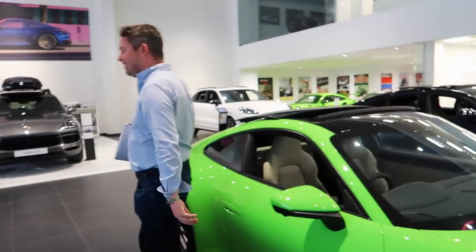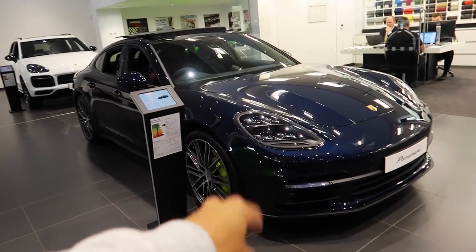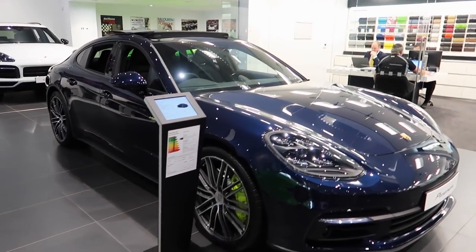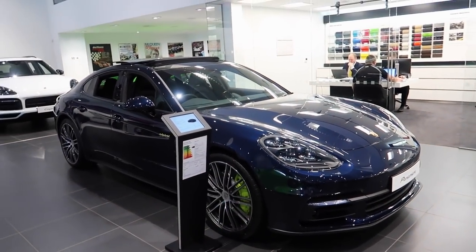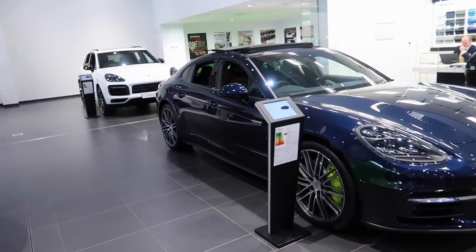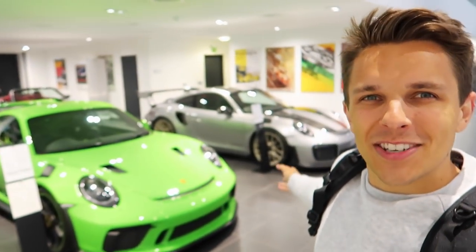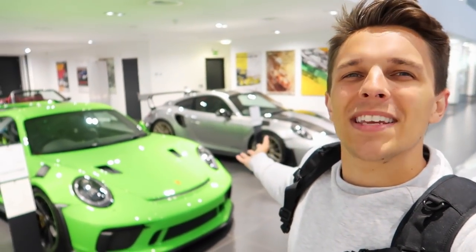The Panamera looks amazing from the back. I'm a massive fan of the Panamera, especially the hybrid version. Genuinely, as a daily driver, they are totally epic. But there are one or two cars we're going to go and see before we go and see the actual car which my good friend has bought - come with me, because right here is where we look and go 'oh yes'.